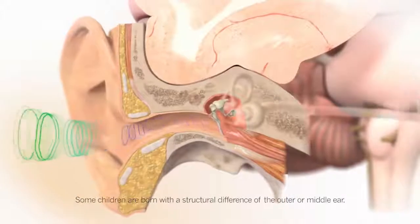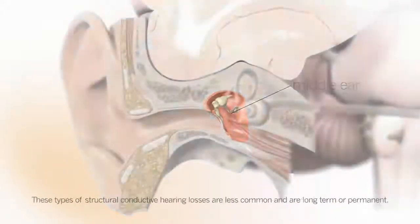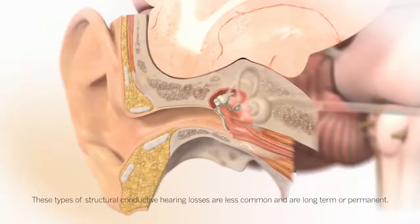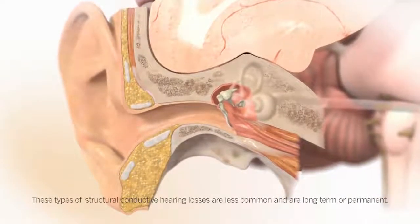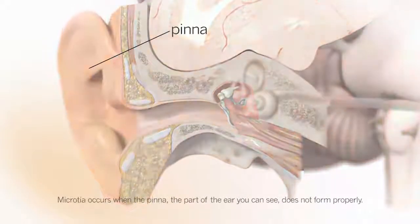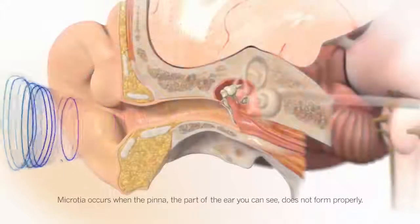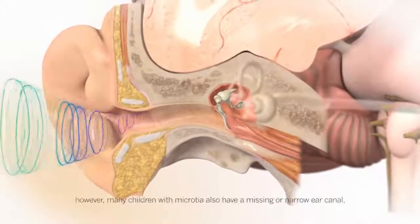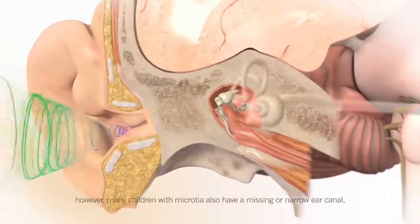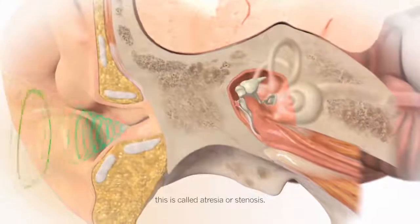Some children are born with a structural difference of the outer or middle ear. These types of structural conductive hearing losses are less common and are long-term or permanent. Microtia occurs when the pinna — the part of the ear you can see — does not form properly. Microtia alone does not necessarily cause hearing loss. However, many children with microtia also have a missing or narrow ear canal, which is called atresia or stenosis.